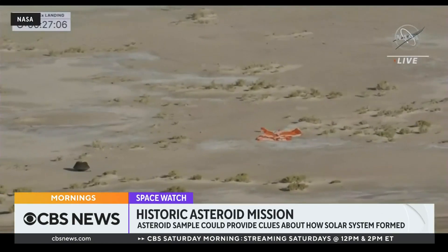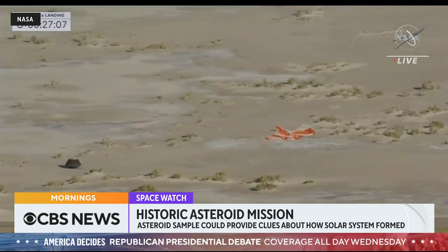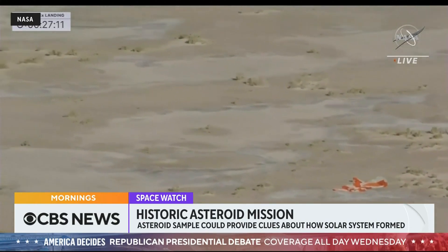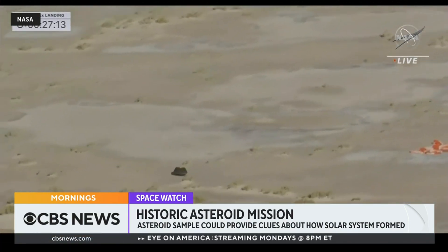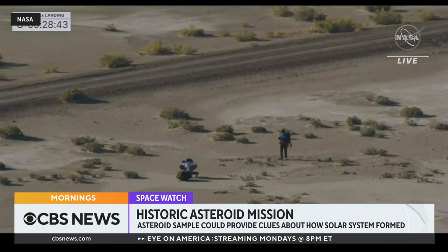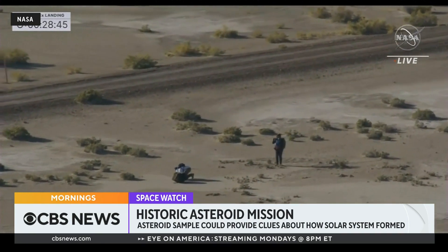NASA is celebrating the end of a historic seven-year mission to bring an asteroid sample back to Earth. The capsule carrying the sample landed safely yesterday in the Utah desert. This is the first time NASA has ever collected a sample from an asteroid, and it's the largest retrieved from space since the Apollo moon rocks over 50 years ago.